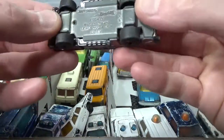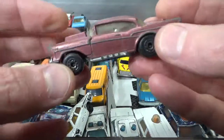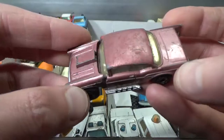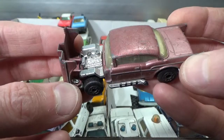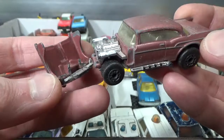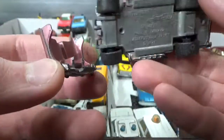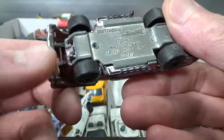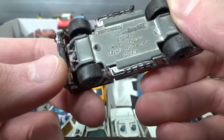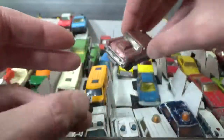Here we have the Matchbox 57 Chevy, 79 copyright. The hood or bonnet opens — unfortunately it has broken off, although this is a metal piece that clips into these metal pieces. But apparently not strong enough for some children's hands.